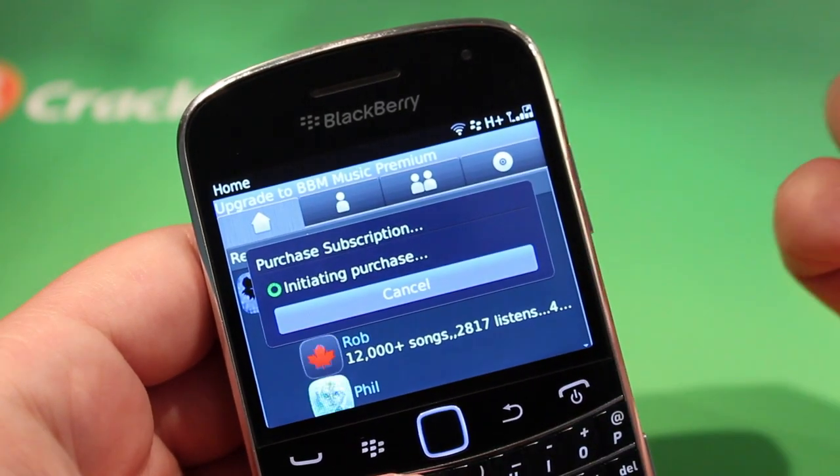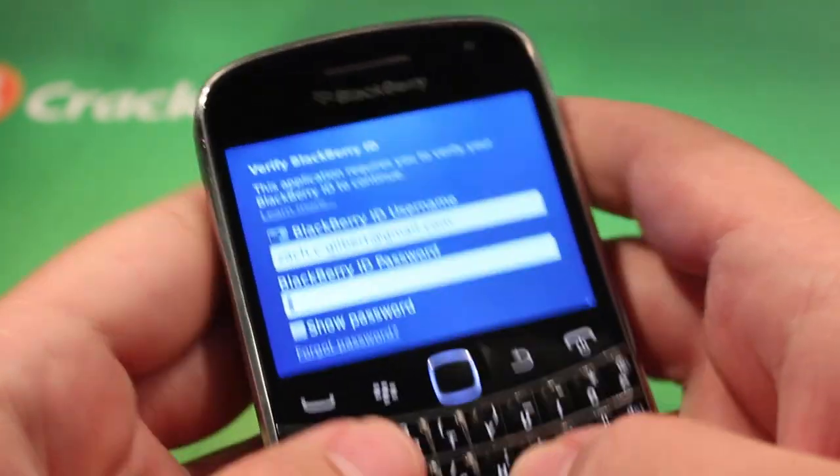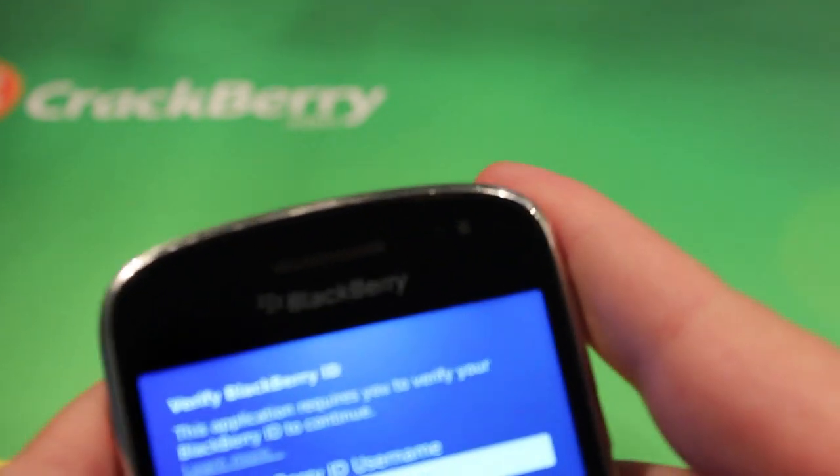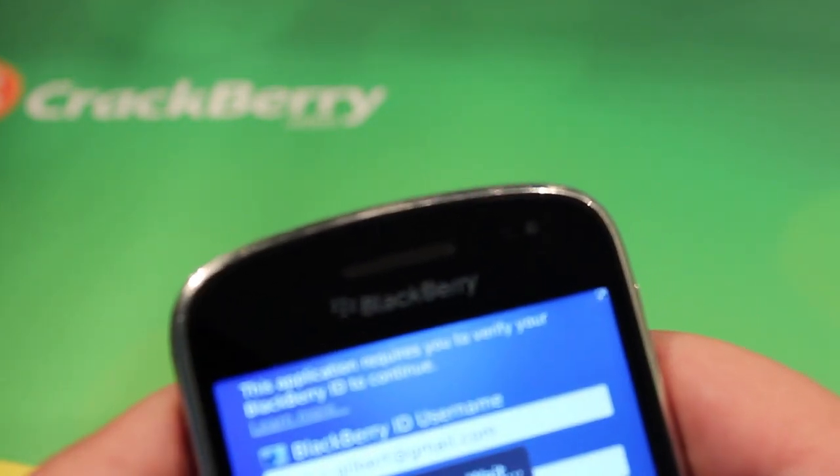Another way you can do it is to actually just submit a subscription request to a BBM friend and have them gift it to you.